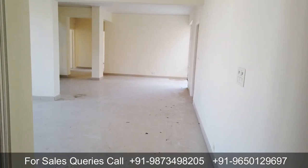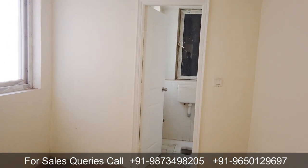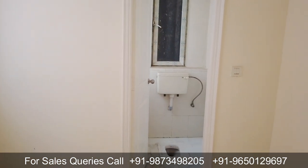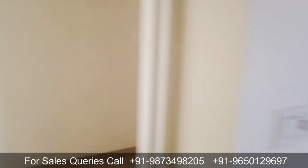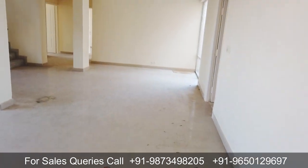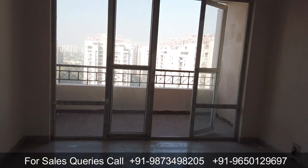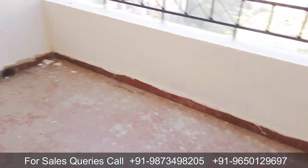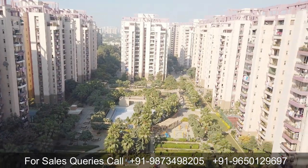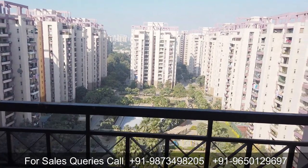As we enter the foyer area, the first thing you see is the servant room — quite a good size — with an attached toilet. The servant room also has a separate entry from outside, as you can see through this gate. Moving a little further into the foyer, here is your living area — very grand. From the living area you get access to the balcony, which is a separate balcony, and from here the society's central green area is fully visible.